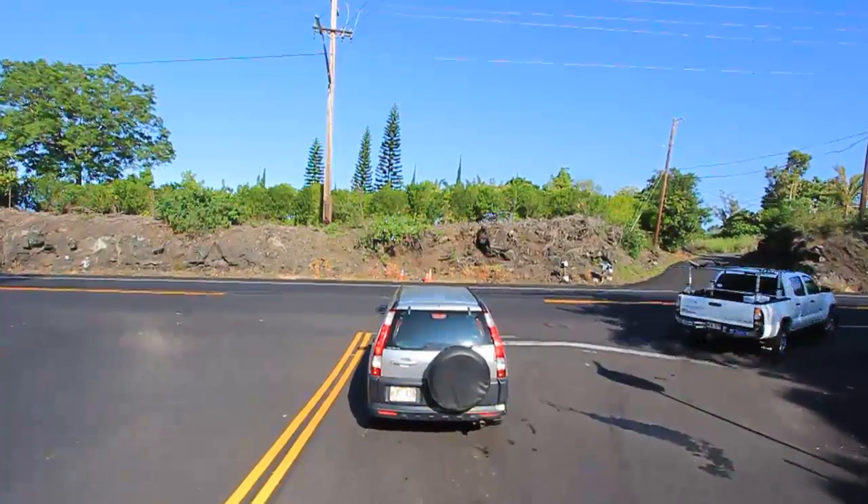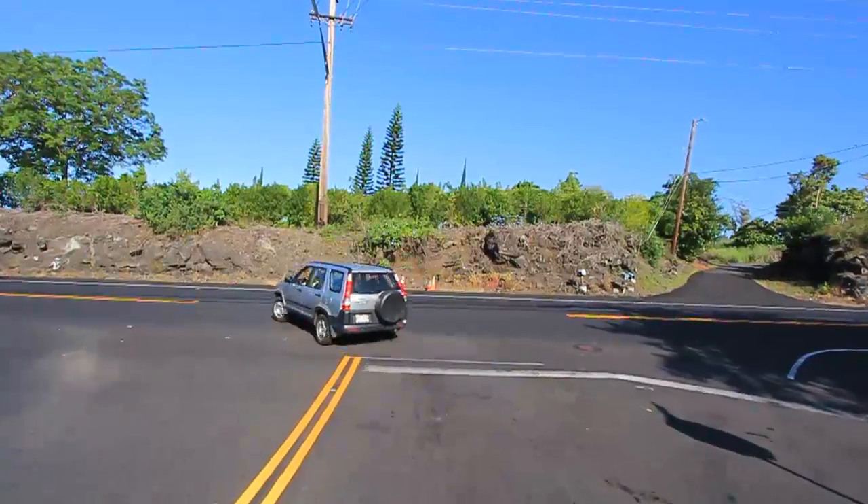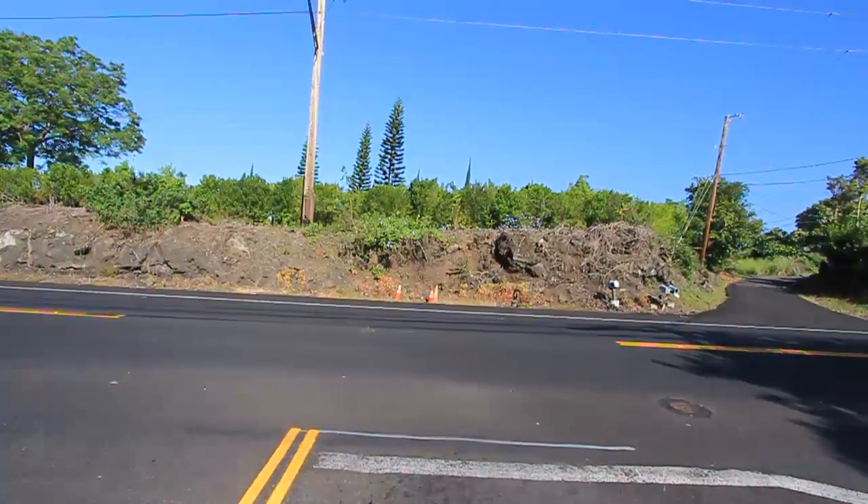We're now approaching Māmalahoa Highway, which is at the bottom of the subdivision and the end of our tour. Thanks for riding along today.